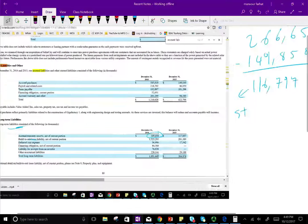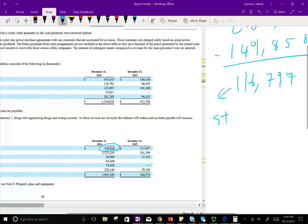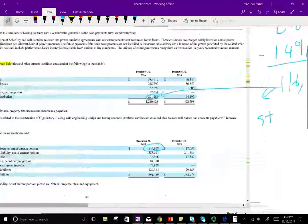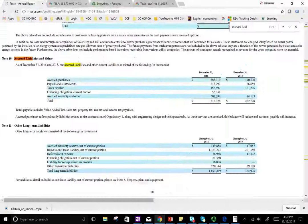The short-term warranty portion on the balance sheet is $201,289 — slightly higher than $116,797 because it includes warranty plus something else blended in. The key point for my students, and this could be on the exam: warranty liabilities are split between short-term — anything expected to be satisfied in the next 12 months — and long-term. Be careful about how warranty is presented on the balance sheet.